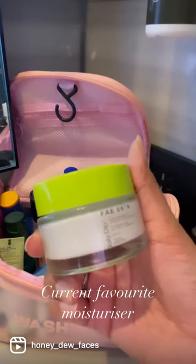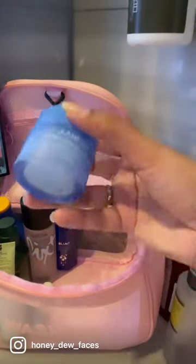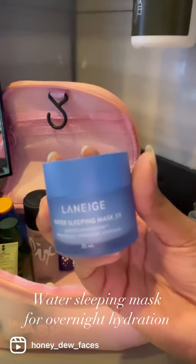Current favorite moisturizer. Water Sleeping Mask for overnight hydration.